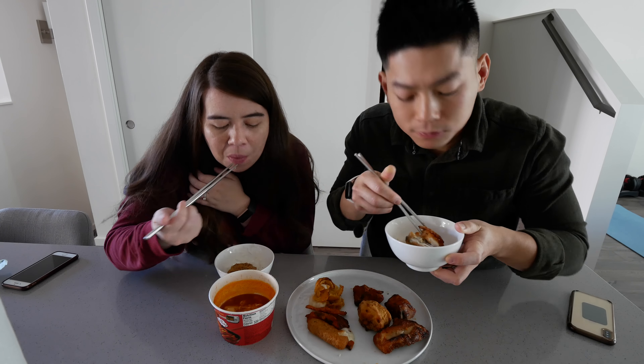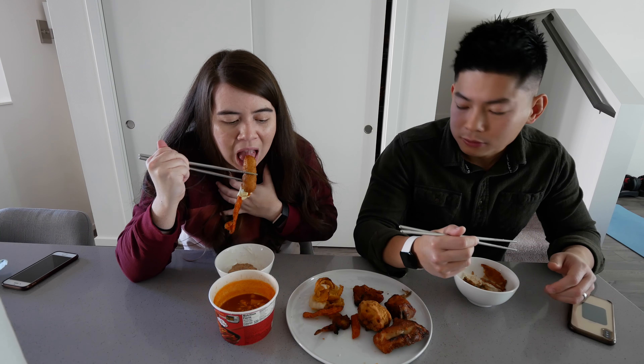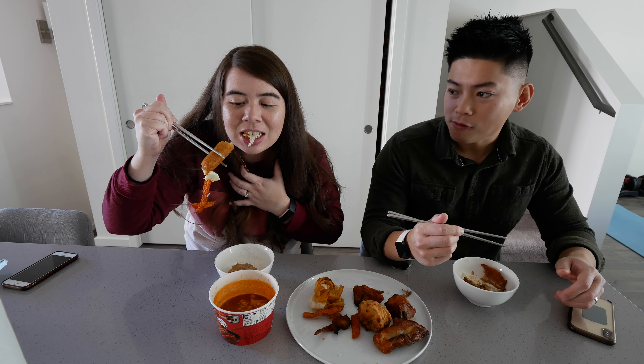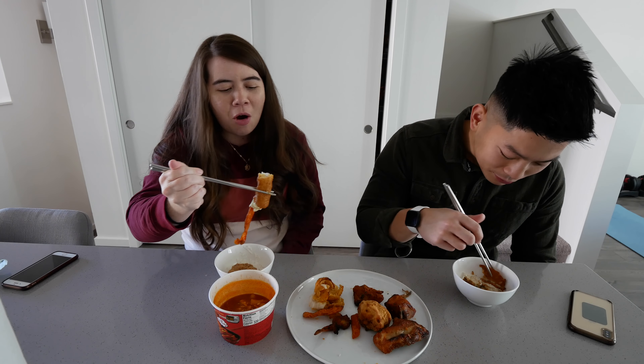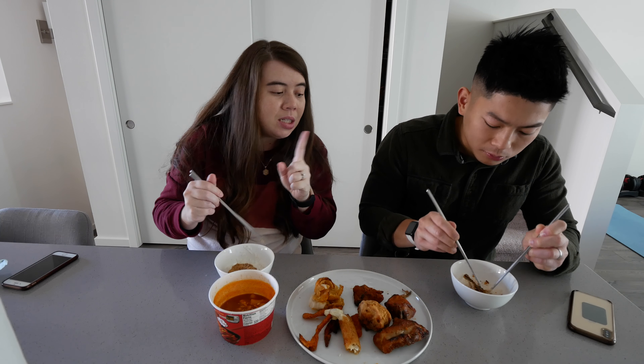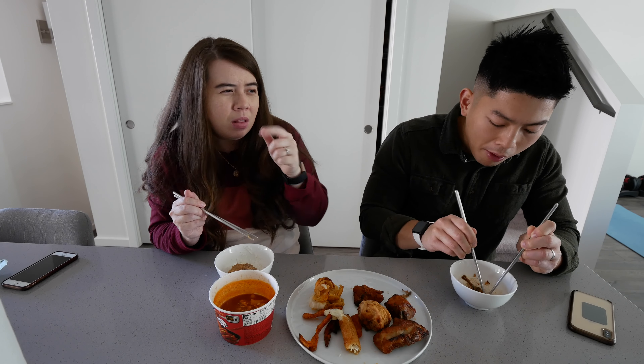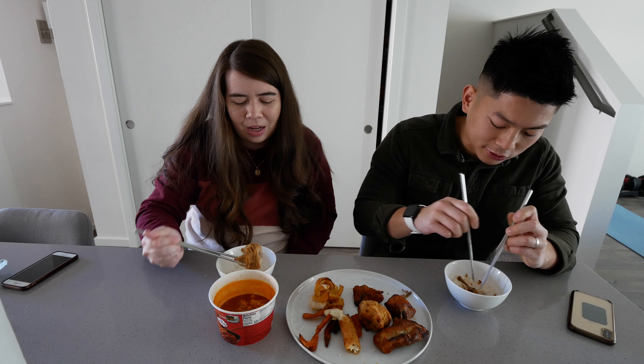Very good! Oh no, the cheese — the cheese! I want to see if I can get a cheese pull from the mozzarella. Oh, so close! Anyways, we'll see you guys the next time we eat something — probably a snack before dinner.